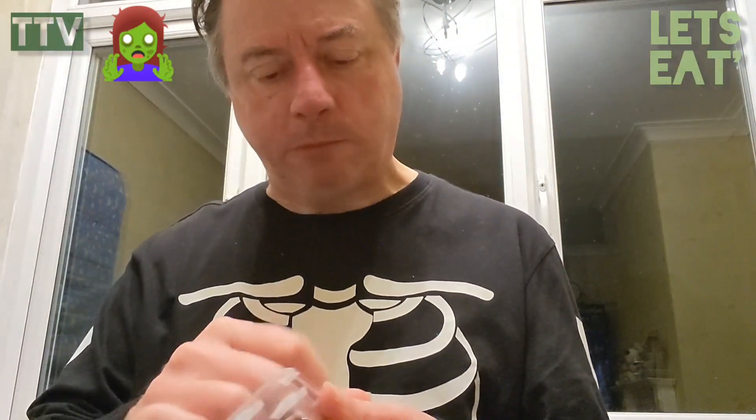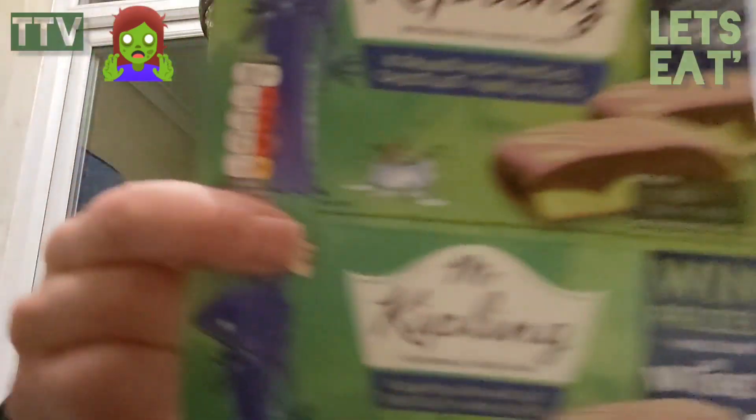A bit drier than a normal one. The icing on the top is quite sweet. They're quite red as well — see the red there above my finger.